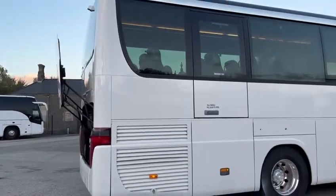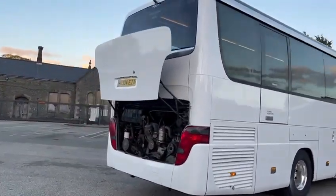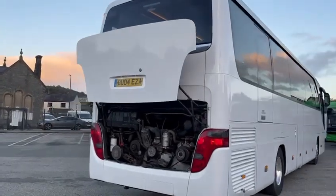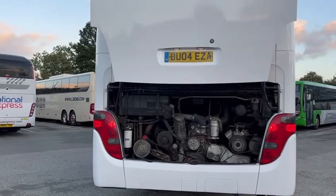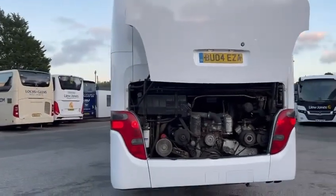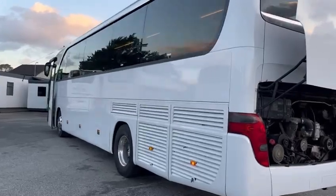It's got a Mercedes six-cylinder engine. It was owned by Atlantic Executive at Hayward, and I believe it's had a recent engine — I'm not 100% sure — but we think it's had a recent engine before it came here. As you can see, looks really nice.